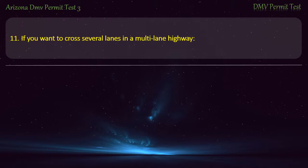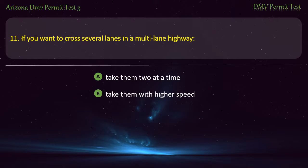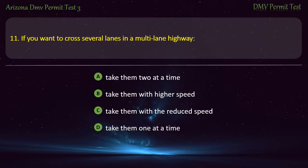Question 11. If you want to cross several lanes in a multi-lane highway: Take them two at a time. Take them with higher speed. Take them with reduced speed. Take them one at a time. Answer: Take them one at a time.